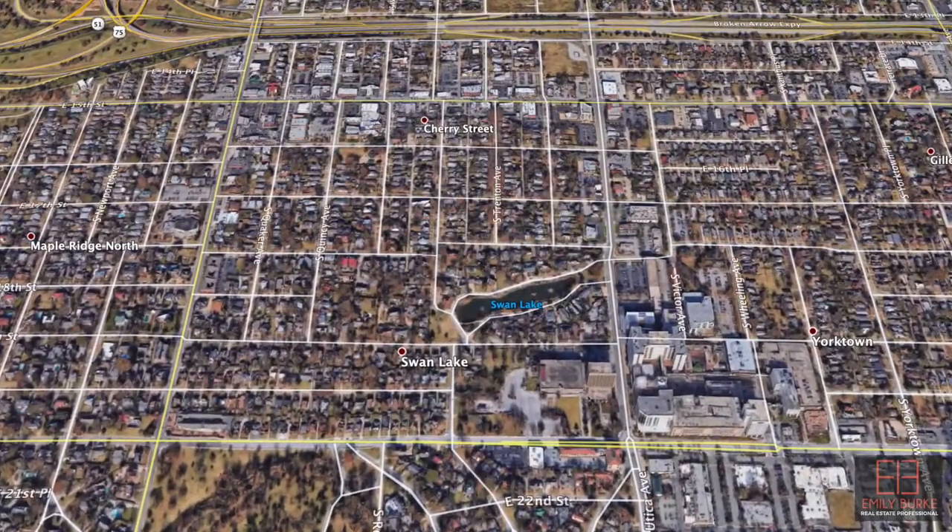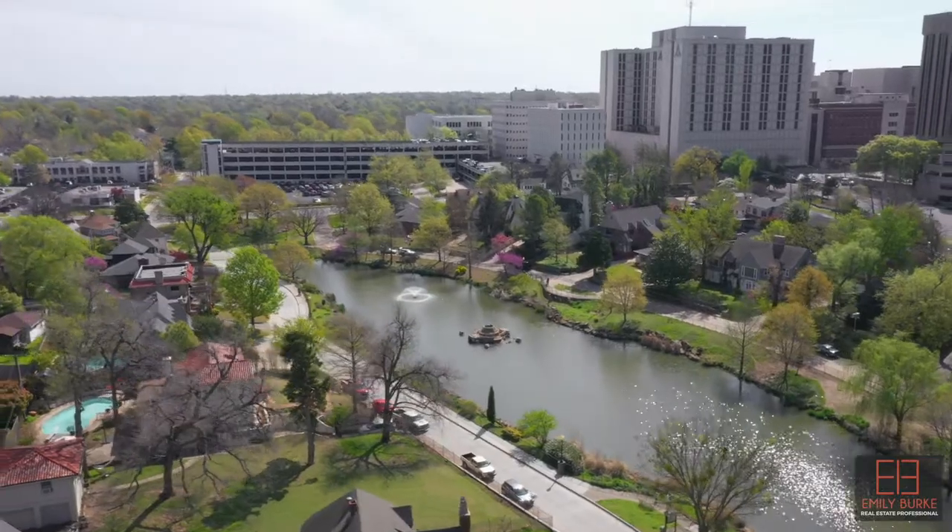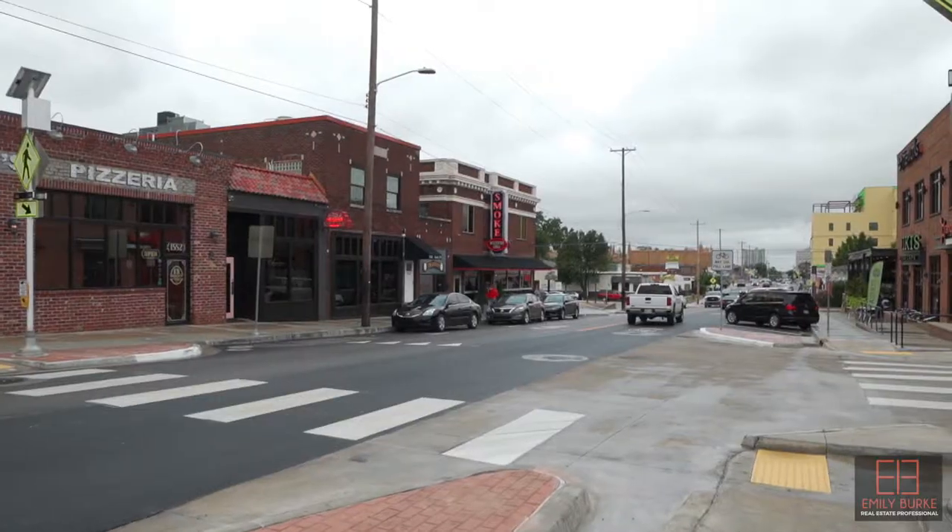This area is situated between Peoria Avenue and Utica Avenue, west to east, and between the Expressway and 21st Street, north to south. I really did not know how fascinating the history was of this area until further investigation.